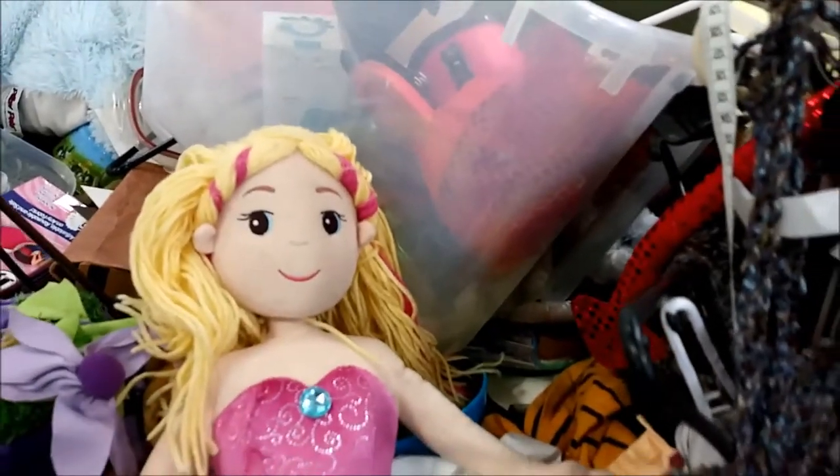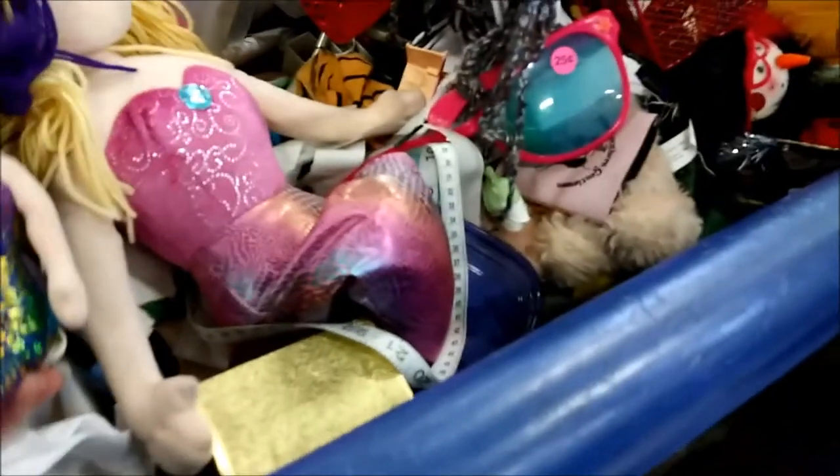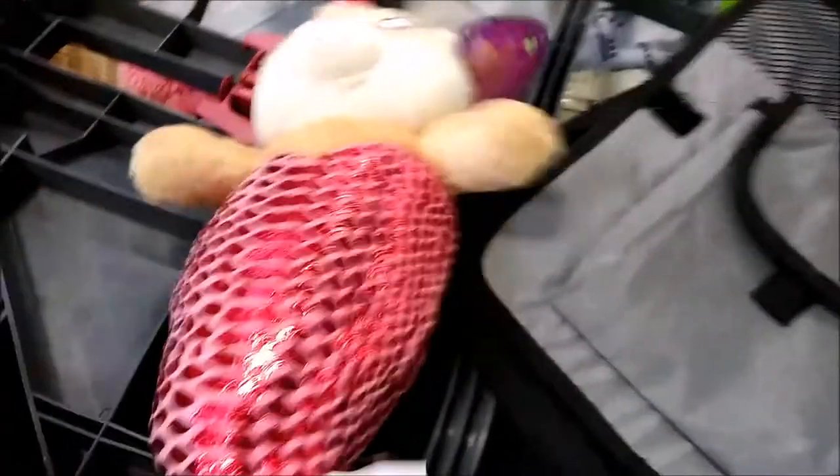And here is a sparkly little mermaid — I think she still had her tags from the store on. Right beside her was her friend. I think we stumbled into someone's mermaid collection that they had given up on, because very close together I found all three of these.